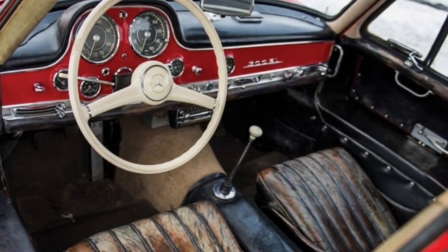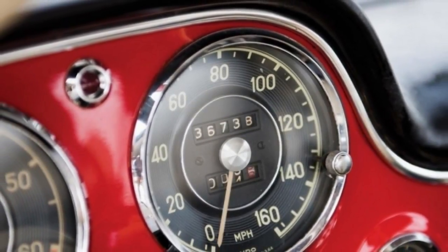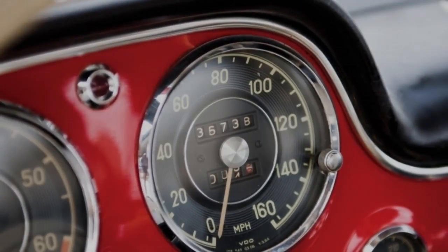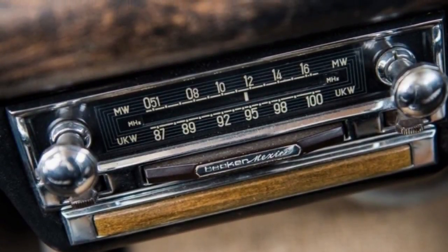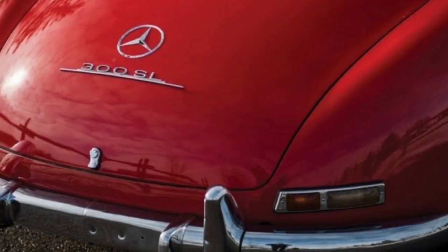As for the interior patina, the 300 SL seats were redone decades ago with the original optional leather, which is now apparently beyond saving. They are not torn, but the dark color has all but disappeared.